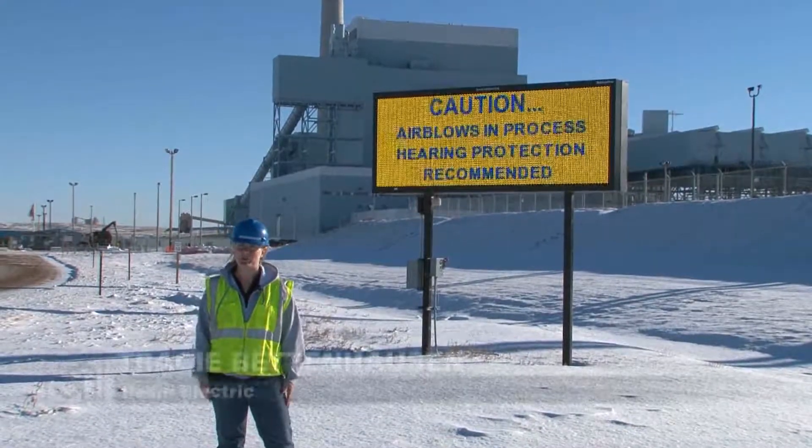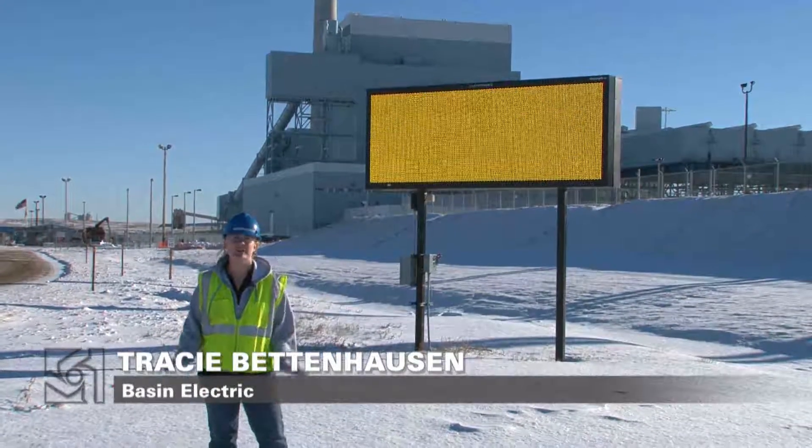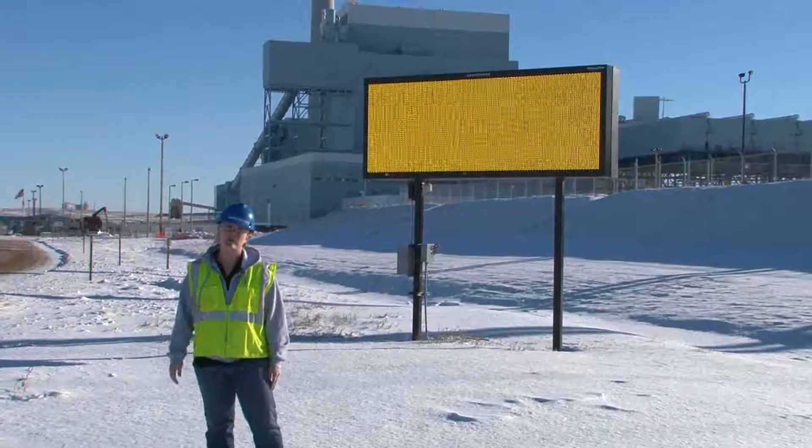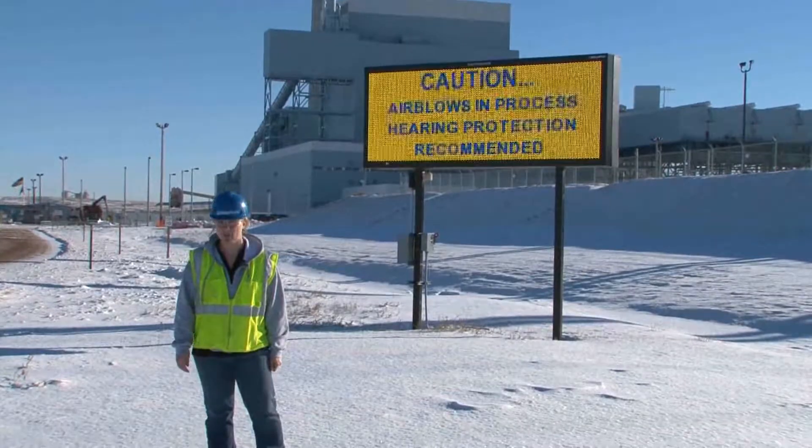Ever since New Year's, the turbine deck here at the Dry Fork Station has been rumbling. It happens about once an hour, and each time, workers get three minutes warning.